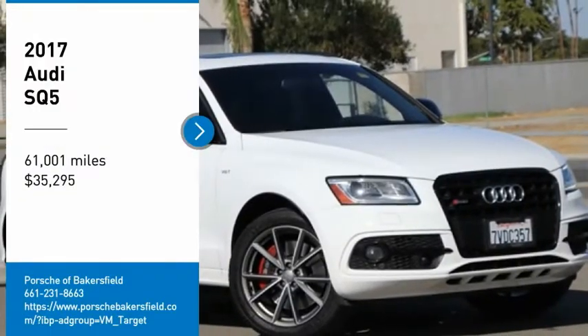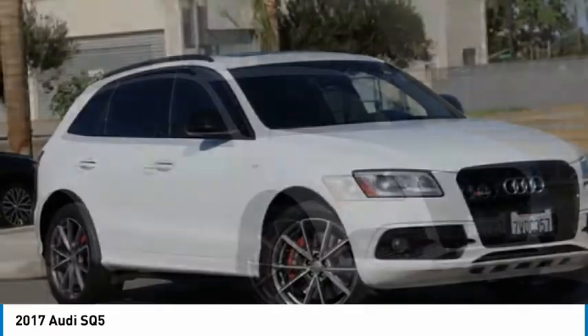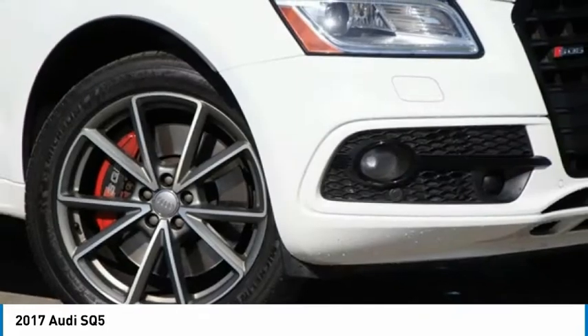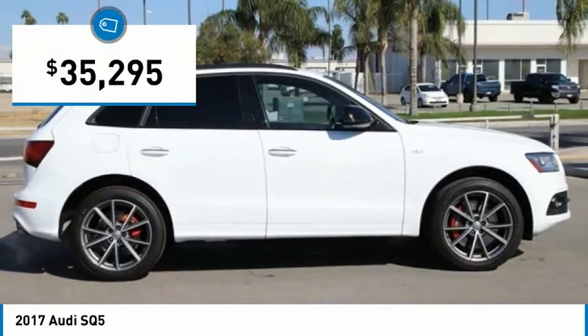Come test drive the 2017 Audi SQ5. The Audi SQ5 does things you'd never expect from an SUV. This SQ5 has impressive acceleration and comes with a top-notch interior and sporty handling, and is priced below $40,000.